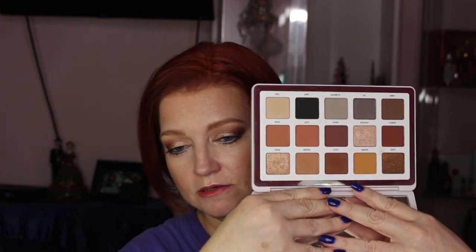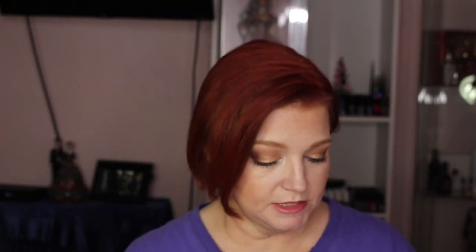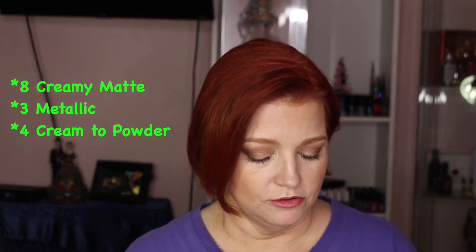This girl is just beautiful. I absolutely love this. It is 15 shadows — she's got what they call a cream-to-matte or cream-to-powder formula in here, and then her shimmer chroma crystal type shades. I did end up picking this one up because I just could not resist.